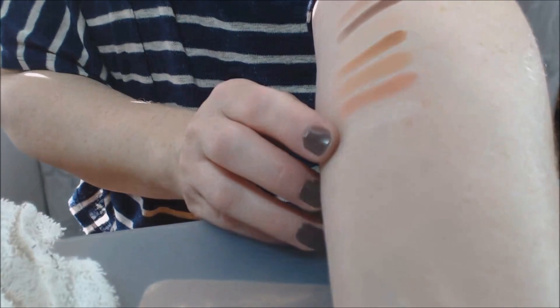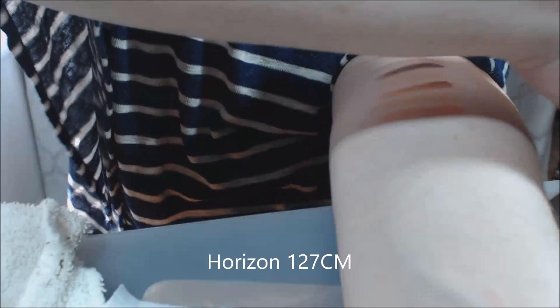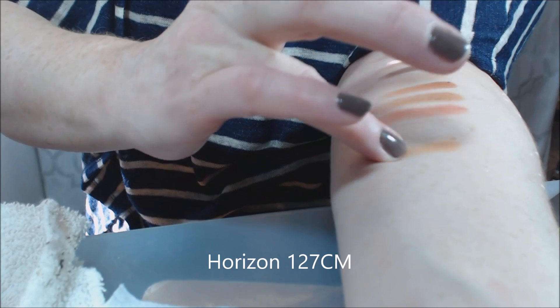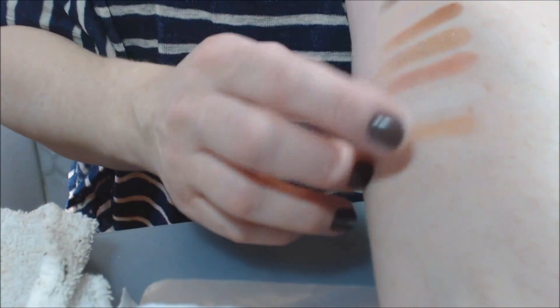Iced Gold has a hint of pink in it as well, so on my skin you could probably use it as a highlighter. Next is Horizon — it's an orange shade, like straight-up orange, and it is a creamy matte. She does the creamy matte really well.